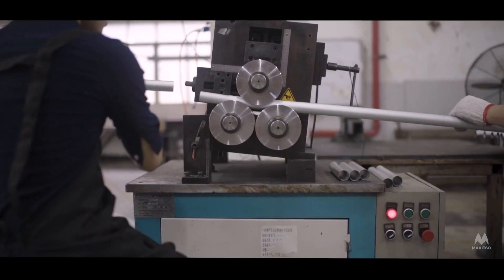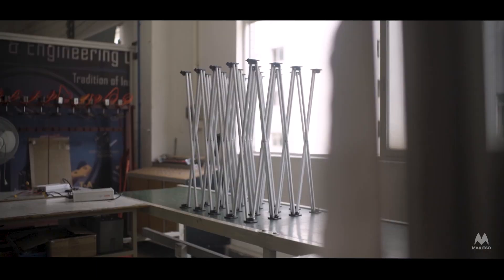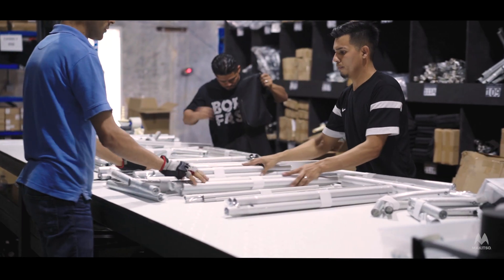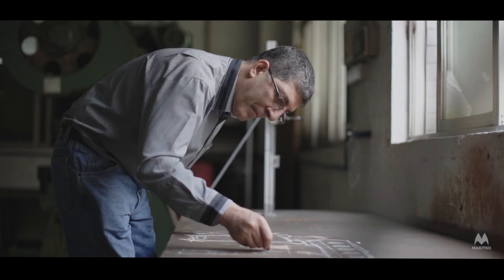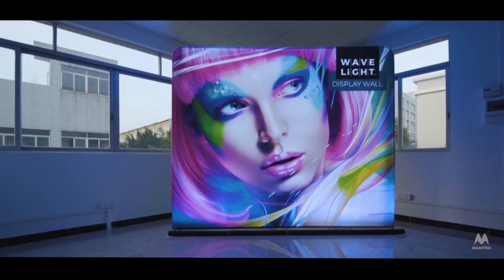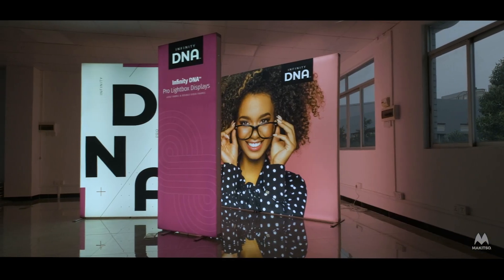McKitza has an around-the-clock manufacturing, printing, and distribution partnership with locations in North America, Australia, Europe, the Middle East, and Asia. Over 100 team members fuel the Brandstand International headquarters to develop, engineer, and produce our signature Waveline, Wavelight, and DNA display systems.